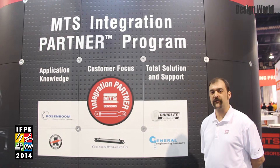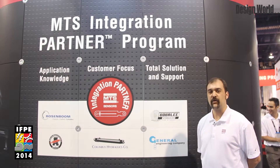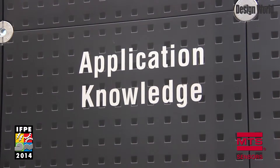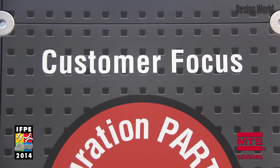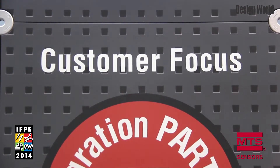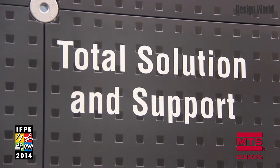We work with the cylinder manufacturers, train them on how to use our sensors, how to install them, and how to test them. They then provide us feedback that we use to improve our product. Both MTS and the cylinder manufacturers go to the end user and the customer to provide them with better value for their system.